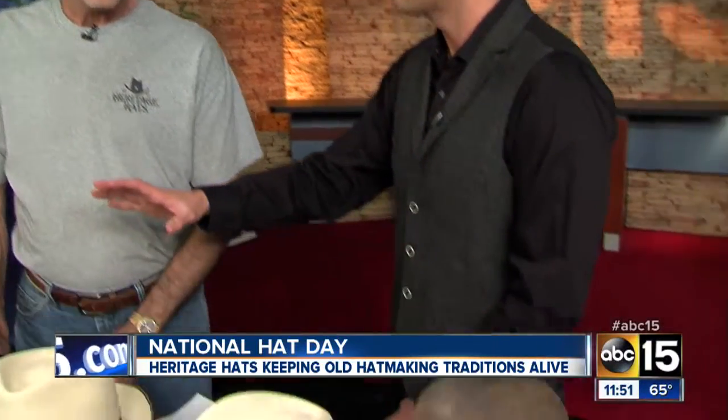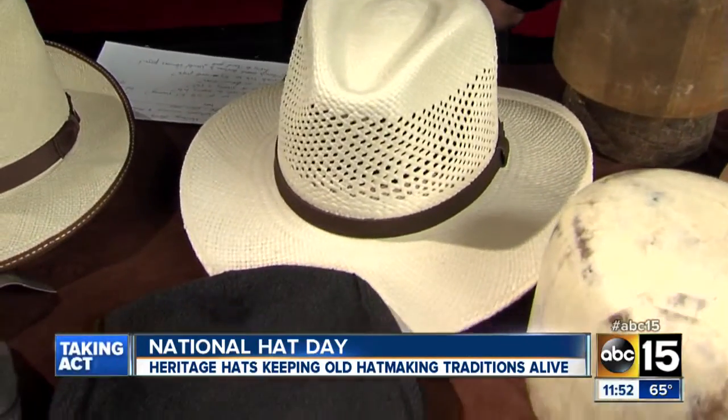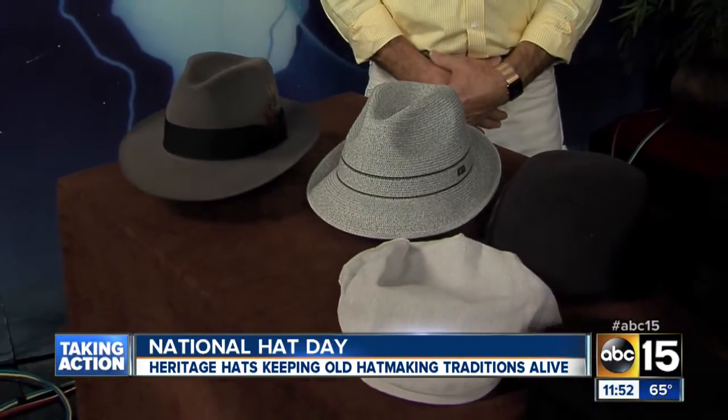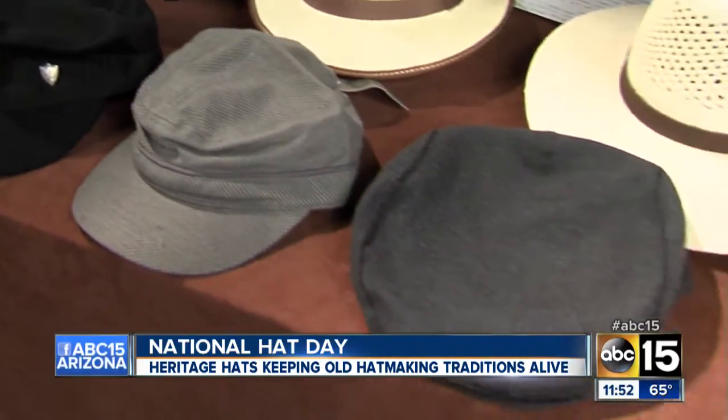Happy National Hat Day! So how many different styles and hats do you have down there at the store? I would say we have probably about 225, 250 styles. There's probably 3,500 to 4,000 hats in the store at all times. And you have all different varieties from fedoras to cowboy hats — you name it, right?